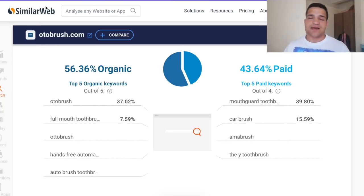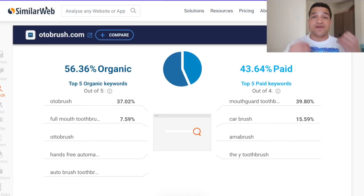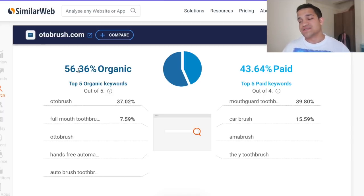We can see on SimilarWeb — if you put Auto Brush in there, you can analyze the traffic and where all of it is coming from. You can see that 56% of all their traffic and sales are coming from organic, which is very interesting, and then paid is 43%, a lot of it from Facebook.